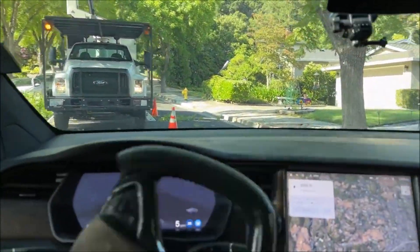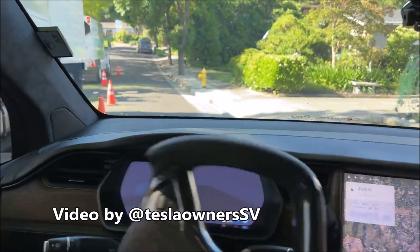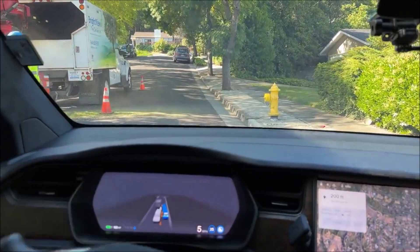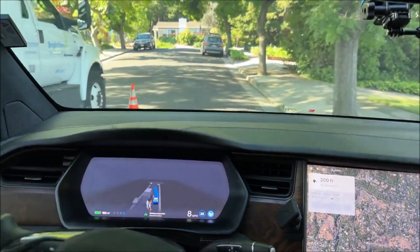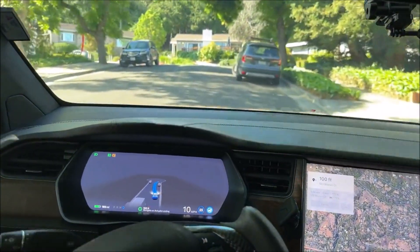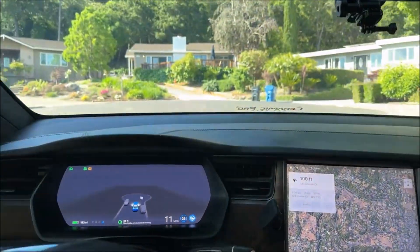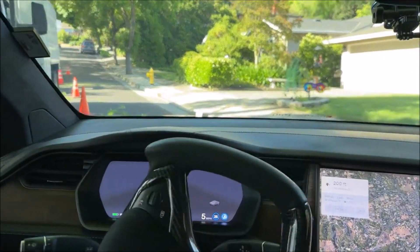Friends, I have a very cool video to share with you of how Tesla FSD demonstrates its incredible progress in a tight construction zone. Welcome back everyone, this is Armen Harayan with a very viral, interesting video that is being viewed by many people.